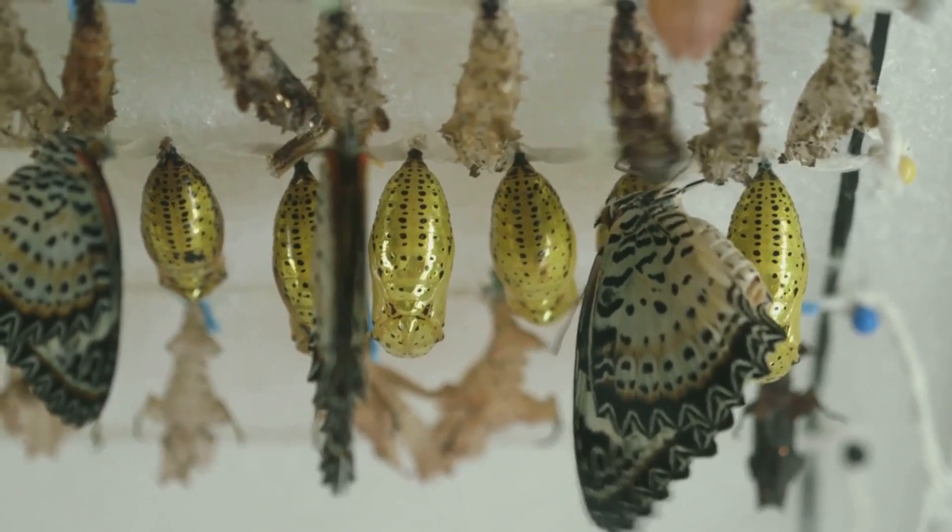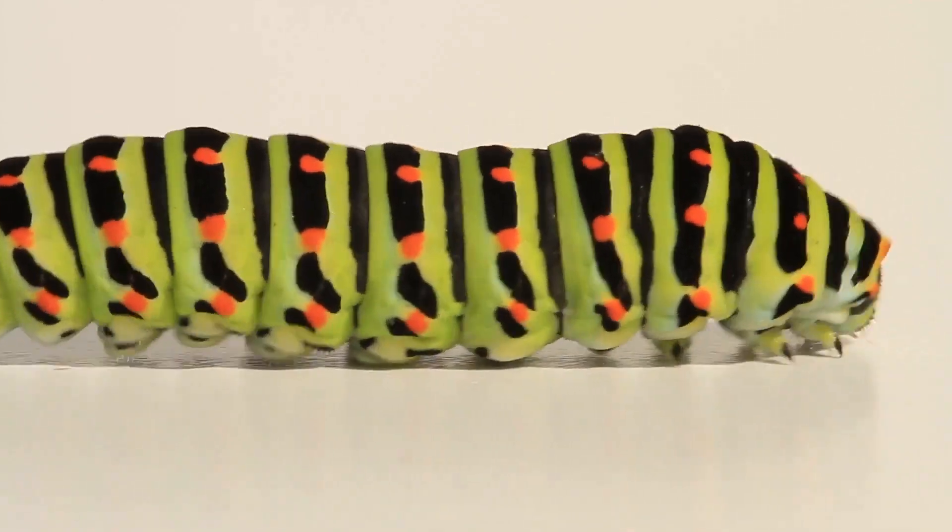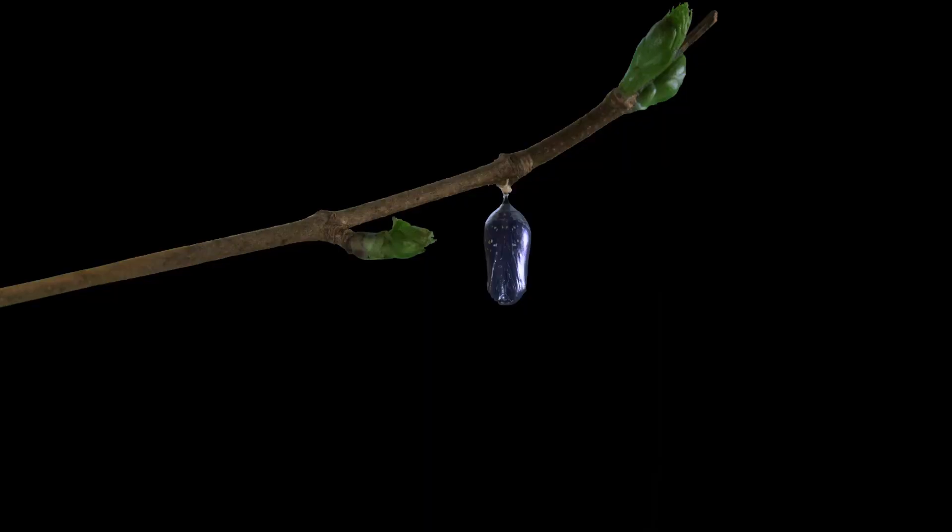From this small start, a transformation of epic proportions is set to take place. And so, the fascinating journey of a butterfly begins, nestled inside a tiny egg.